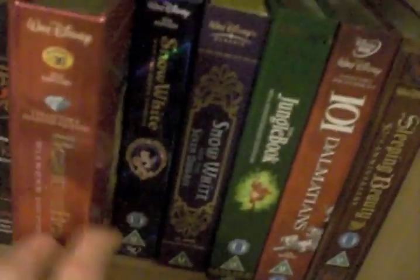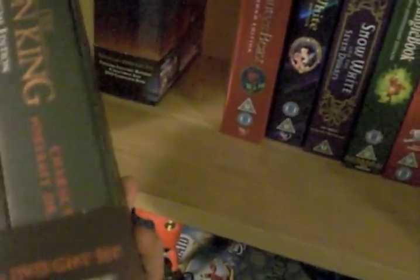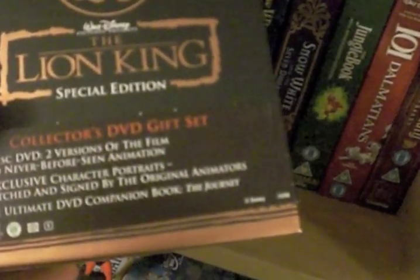I think these should be switched around actually. We have the Lion King — this is the US release special edition, again the same style as Aladdin. Same stuff: 2-disc DVD, character portraits, and the book. That's what it looks like.